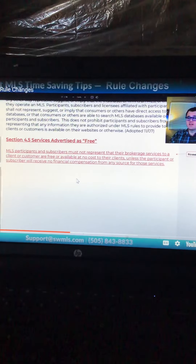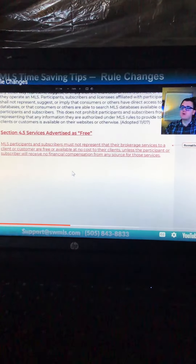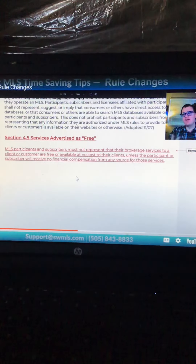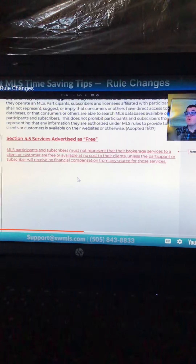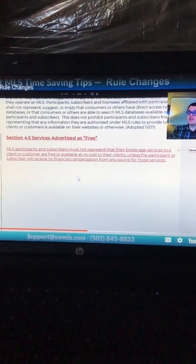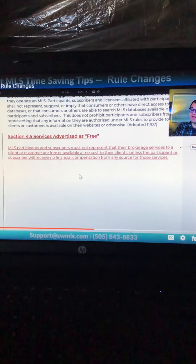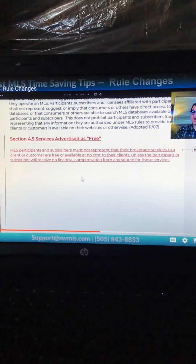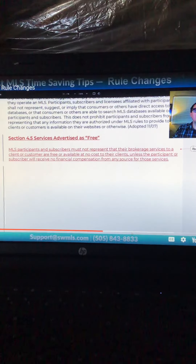Another change covers services advertised as free. MLS participants and subscribers must not represent that their brokerage services to a client are free or available at no cost. The key word is brokerage services. You can still offer free CMAs, free listing advice, or free listing presentations — those are fine. What NAR is targeting is saying things like 'my services are free to the buyer' when you are in fact being paid by the seller. Anything you receive financial compensation for should not be advertised to clients as free.